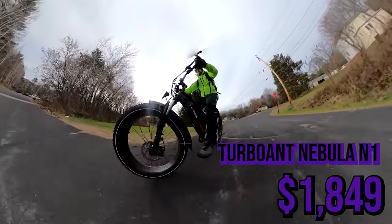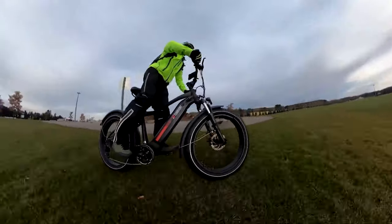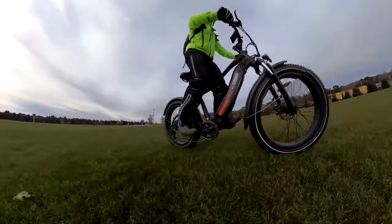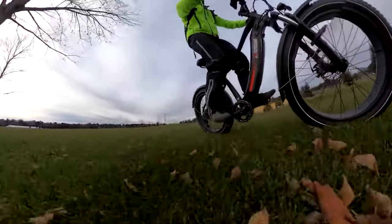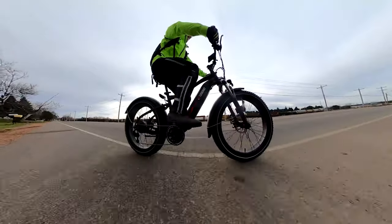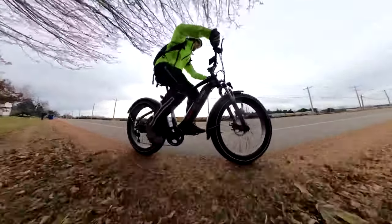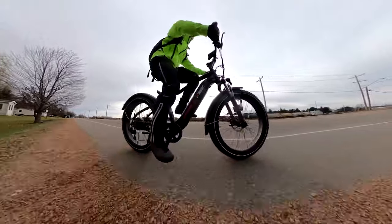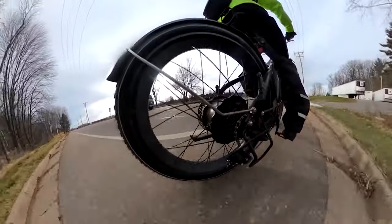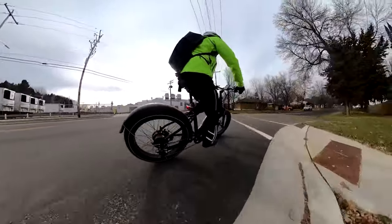Next we have the TurboAnt Nebula N1, included mainly for its price — with my code in the description this fat tire e-bike costs just $1,199. It has many of the same features you'll find on other mid-price fat tire e-bikes in the $1,500 to $1,700 range. TurboAnt isn't as well known as the previous two brands, and they're trying to out-compete on price. The e-bike has a Bafang 750 watt motor, Shimano components, Tektro mechanical disc brakes, a 14 amp hour integrated battery — a surprising feature at this price — plus a basic display and a right-hand twist grip throttle.